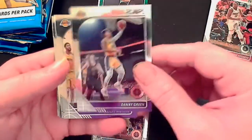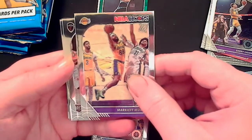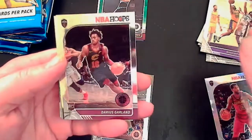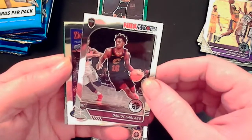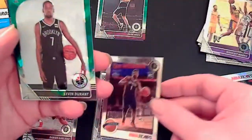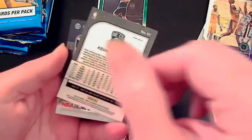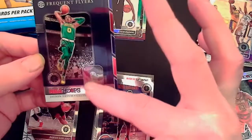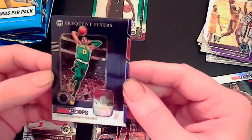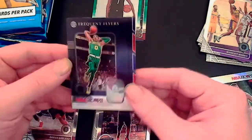Bam Adebayo, Draymond Green, Mark Keith. Darius Garland — that's another nice pull, he's been playing well. I can already see that says Zion — Zion Williamson, another solid pull on the tribute. We got a Kevin Durant — looks like a green — and this one looks pretty cool, it's got a little hologram down there of Tatum. That's a sweet card. Not numbered, but still a nice card.